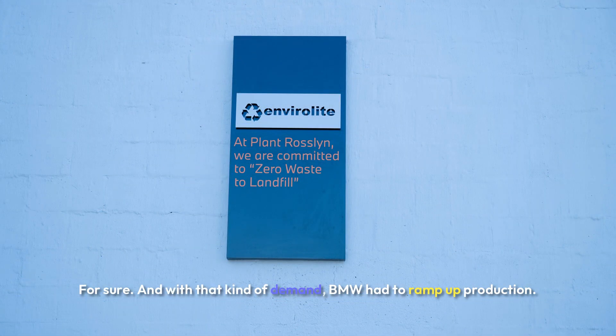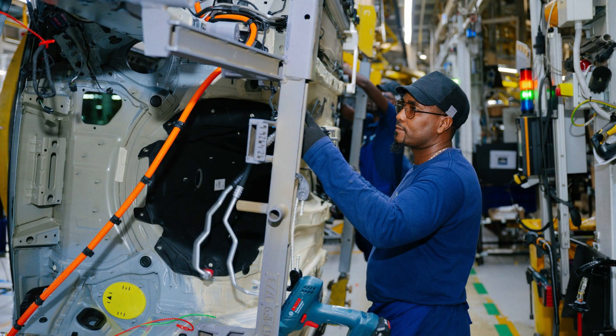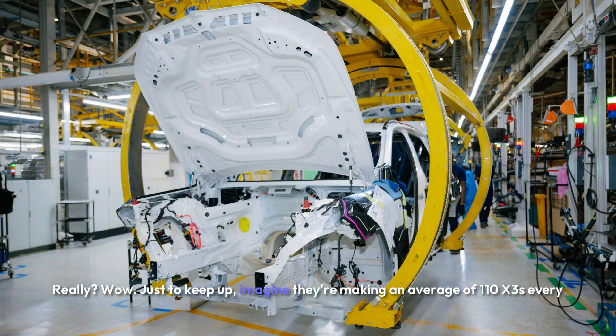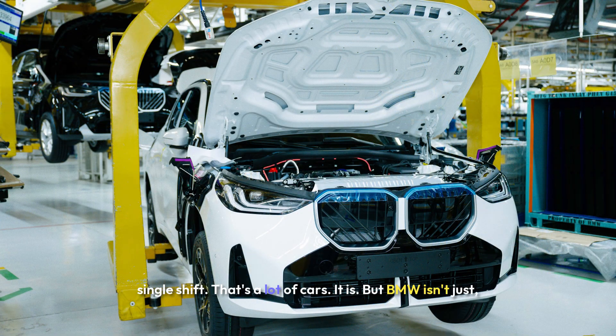With that kind of demand, BMW had to ramp up production. They added a whole third shift at Plant Rosslyn, just to keep up. They're making an average of 110 X3s every single shift — that's a lot of cars.